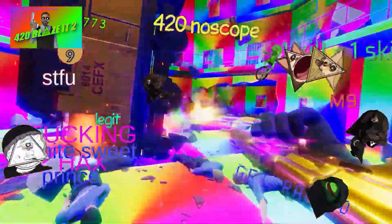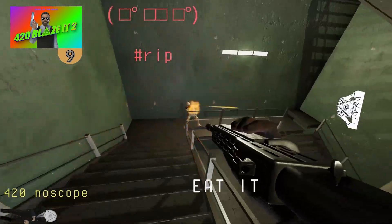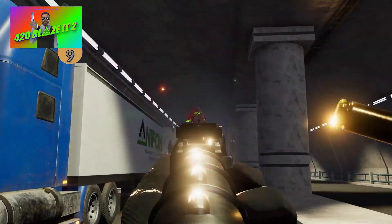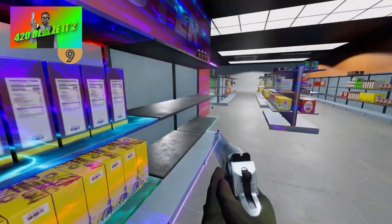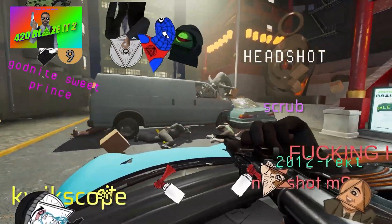Despite looking so strange and weird — at least to me — it seems like a genuinely good game. It has 600 reviews at 98% positive, which is a nearly perfect score. So clearly, underneath all the memes, or perhaps because of them, there's actually a really good game that people are enjoying. So if you're bored and everything in your life just seems to make sense, then maybe this game will give you something different.